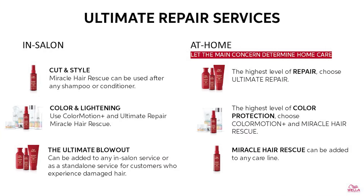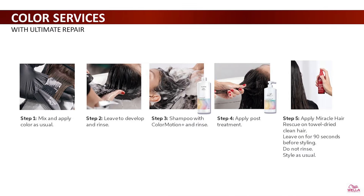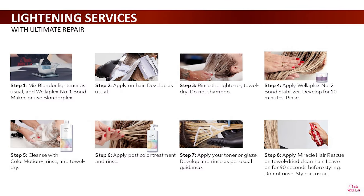The Ultimate Blowout is an in-salon blow-dry service to complete a haircut service or give a glam style with healthy-looking shine, body, and movement. If you're looking for the highest level of repair, choose the Ultimate Repair lineup. If you're looking for the highest level of color protection — for example, if you're performing a color service — choose Color Motion Plus and Miracle Hair Rescue. For a lightening service, if damage is a priority, I would recommend using the Miracle Hair Rescue on towel-dried hair.